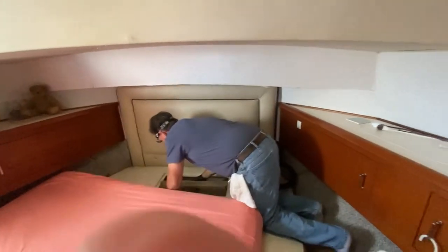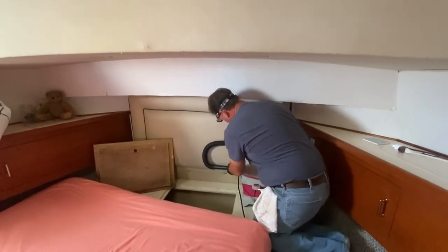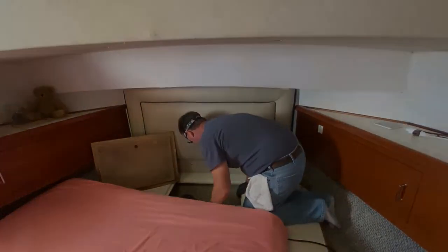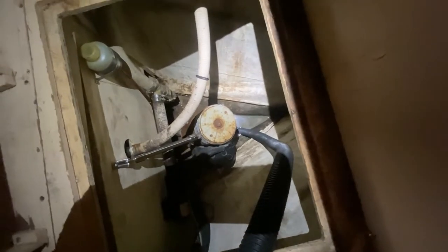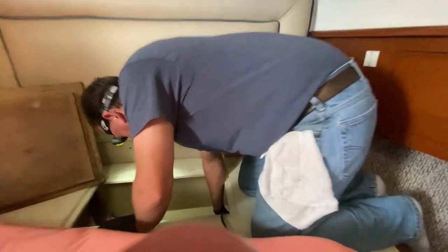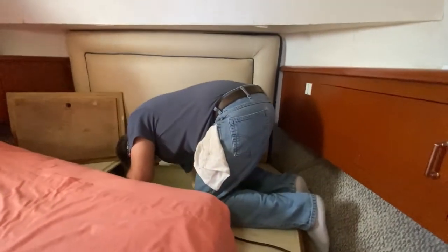We got quite a bit of rain from that storm — we went to bed thinking 50 mile an hour winds and ended up with 80 to 100 mile an hour winds. That was fun. We got a lot of rain that day. There's the bow thruster motor and you can see all the water down there — it's like five, seven, ten gallons. Hopefully my trusty little shop vac can still pull water up that high. It's struggling — that noise means the shop vac is full.